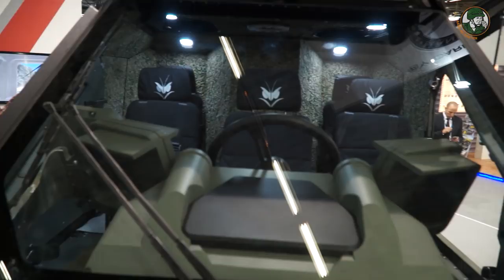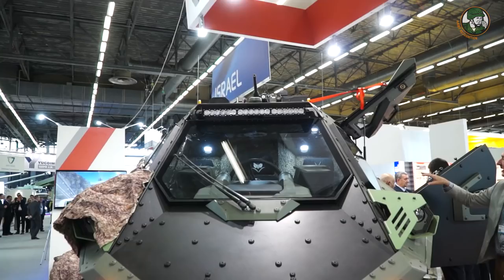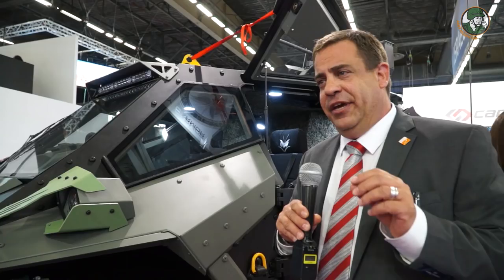The driver is seated in the middle to provide almost an absolute field of view. This is extremely important in urban areas, rough terrain, for safety reasons, and operational reasons. Only a few armored fighting vehicles in the world use this approach. What we say repeatedly is that we have invented nothing, but optimized everything.